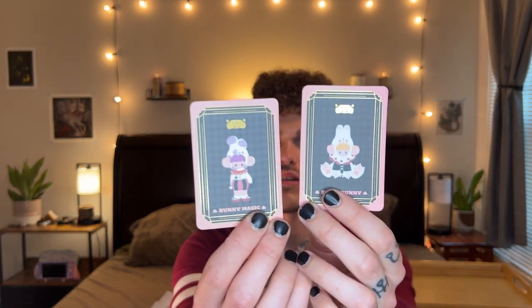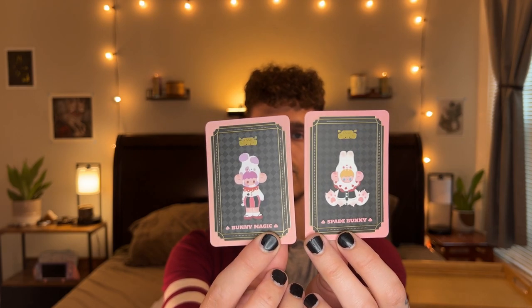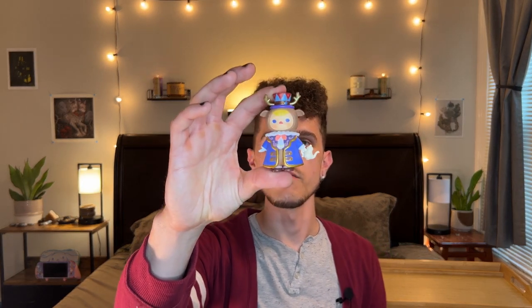I forgot to show you the illustration card for the last one, so I'll show you both of them together — Bunny Magic and Spade Bunny. Very animal themed, very rabbit themed — extremely rabbit themed. I don't know how I didn't think of that going into this. All but one is rabbit themed, and that one would be the Moose Pucky from the Animal Tea Party series. Literally everything else is rabbits.